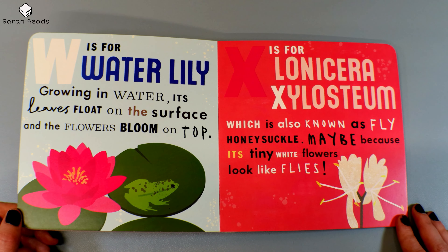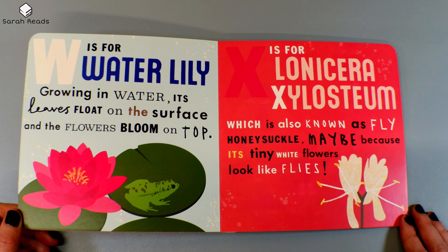W is for Water Lily. Growing in water, its leaves float on the surface, and the flowers bloom on top. X is for Lonicera xylosteum, which is also known as Fly Honeysuckle. Maybe because its tiny white flowers look like flies.